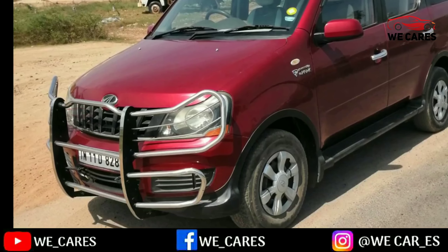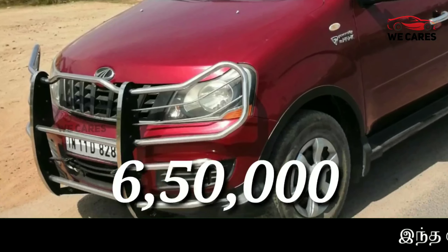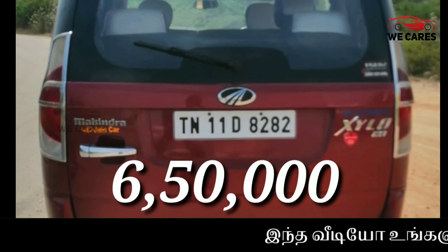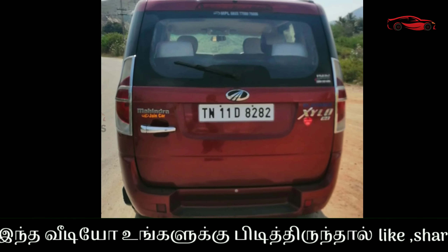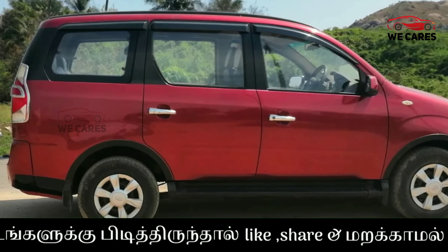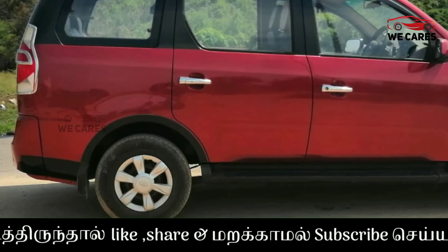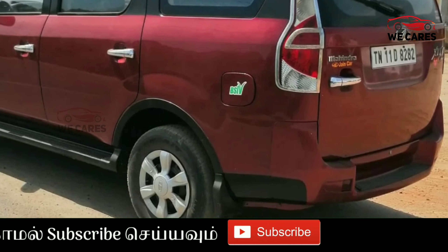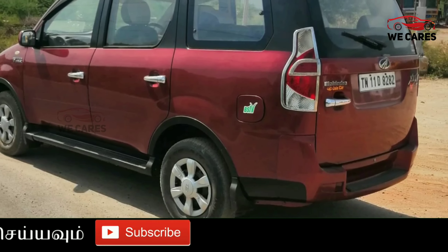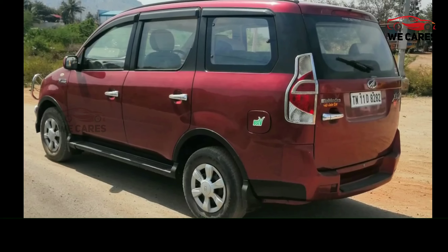If you look at the price, you can contact for the car price — not included insurance. If you think you like this car, there will be a contact number in the description below. Please like and share this video, and subscribe to our channel.